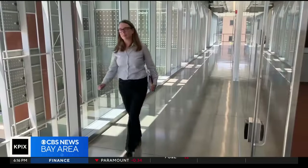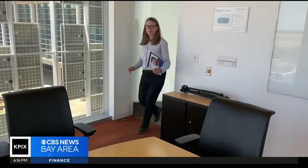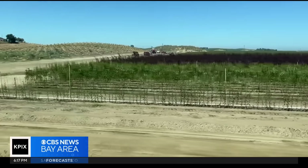Dr. Brandy McKeown of UC Merced knows what we might save just from preventing evaporation. We estimated upwards of 63 billion gallons of water could be saved by shading canals with solar panels. That's enough to irrigate 50,000 acres of farmland or to meet the residential water needs of over 2 million people.